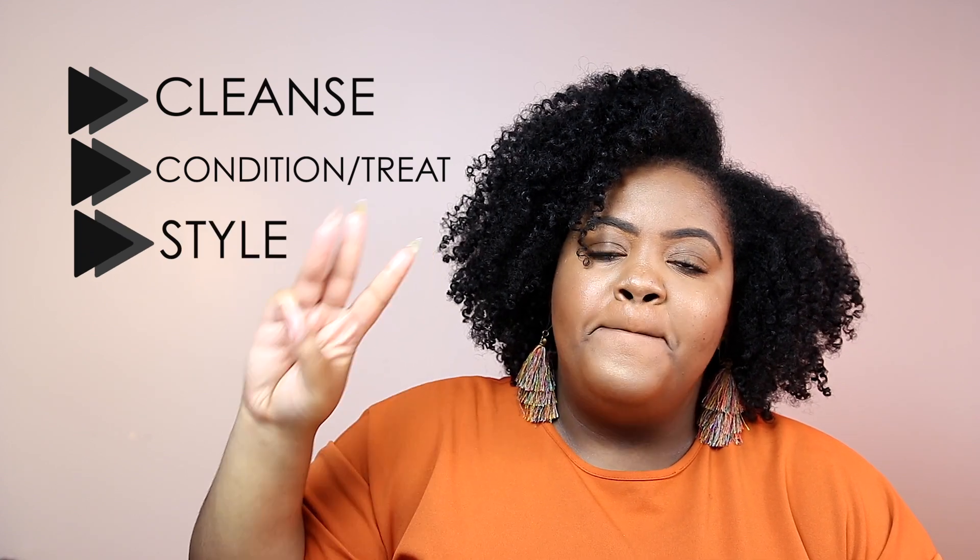When it comes to growing long, healthy, beautiful natural hair, it really comes down to three steps: cleanse, condition or treat, and style. Those are the three main steps, and within those steps you can get as complicated or keep it as simple as you want.